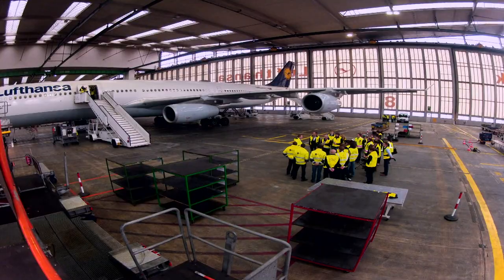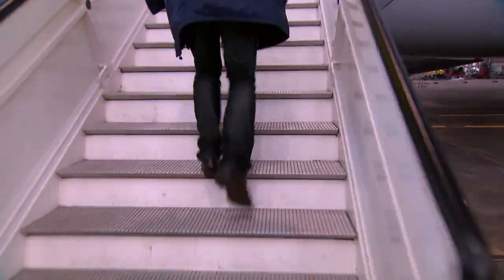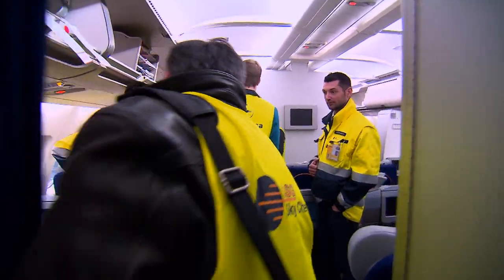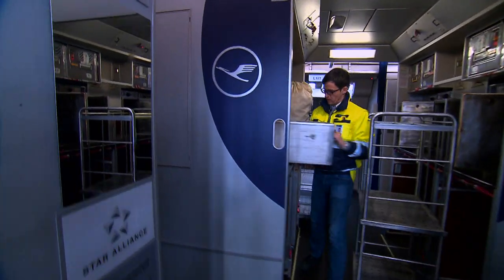Good luck everyone — the starting signal is given and the team boards the plane in search of hidden treasures. Around 40 people are involved in the operation and no one knows exactly what's in store for the teams. The three galleys alone contain 70 very heavy trolleys, but even the little things can add up to extra weight.